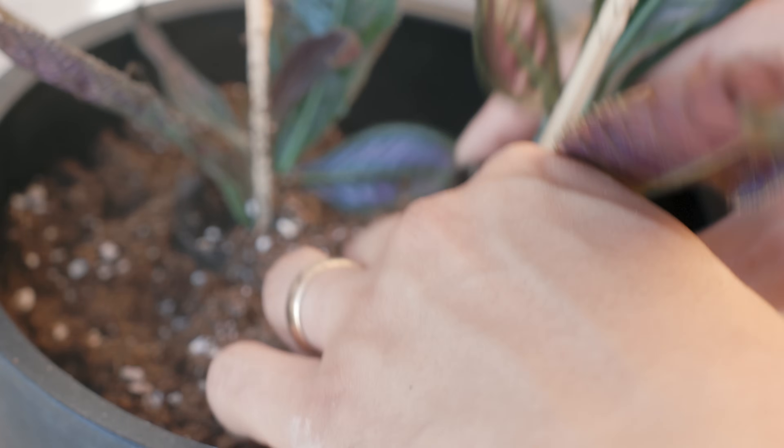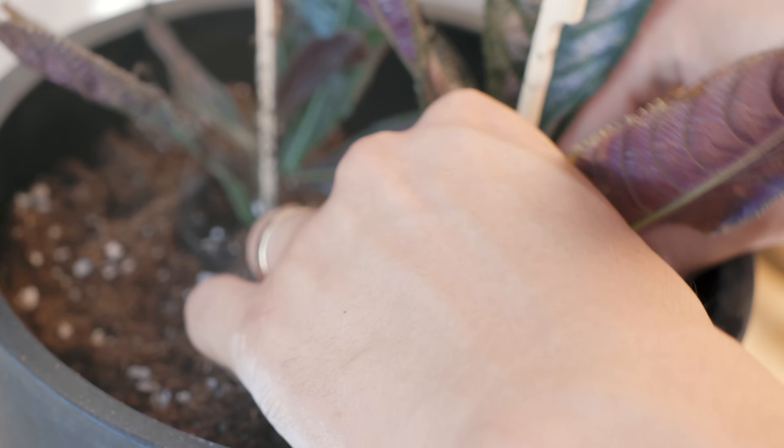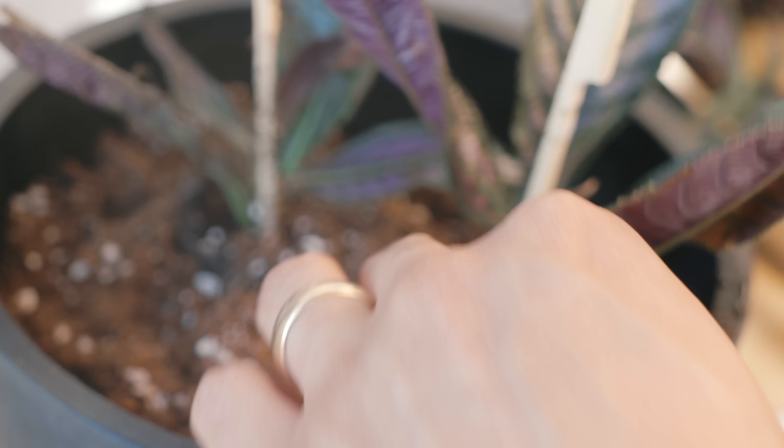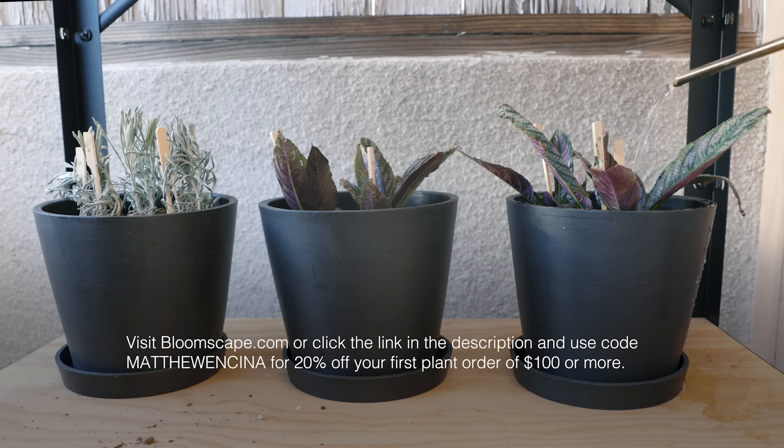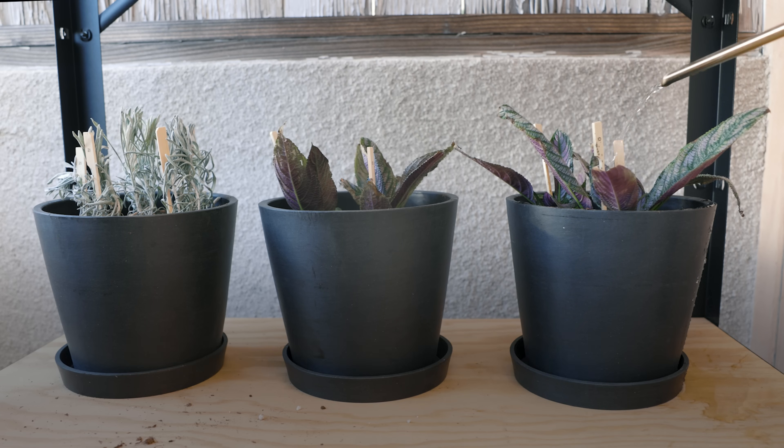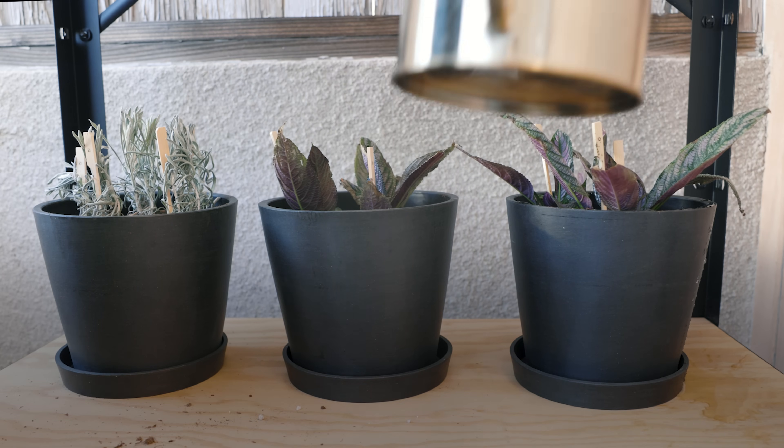Depending on where you live, you can buy now and wait to plant later if you live in an area with frost. Visit bloomscape.com or click the link in the description and use code Matthew Encina for 20% off your first plant order of $100 or more. Now back to the plant tour.